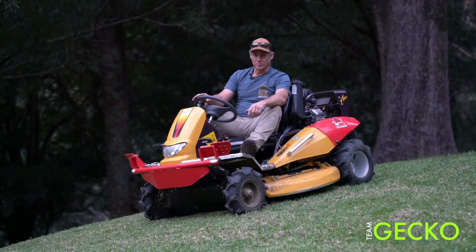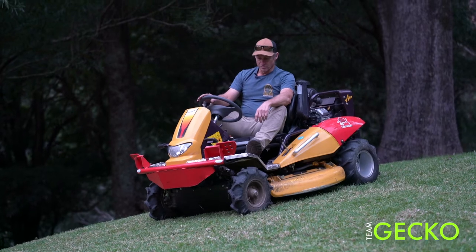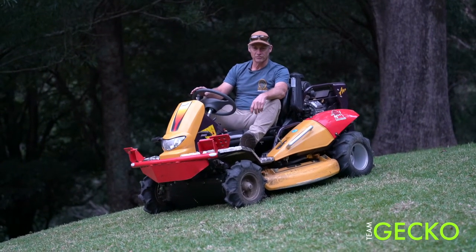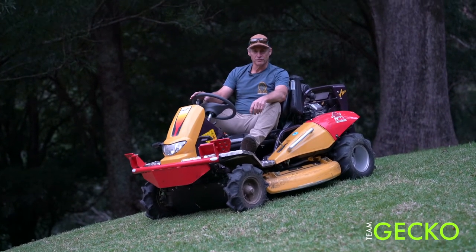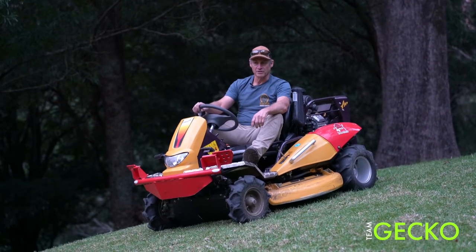G'day, it's Ian from Gecko Property Services, New South Wales South Coast. I just want to show you my new Razorback CMX 2302 that Day's Mowers supplied us. We've got this little machine for Team Gecko as a bit of an extra extreme mowing setup.